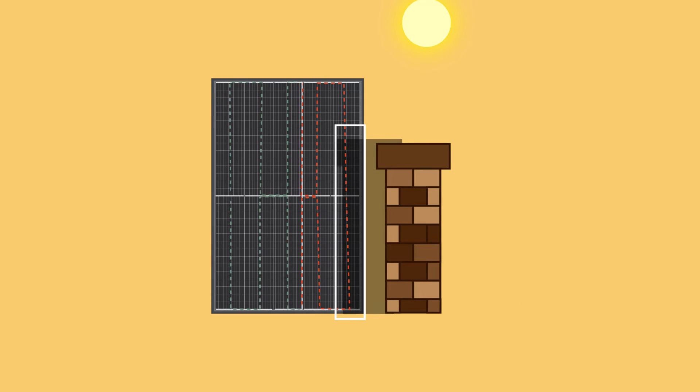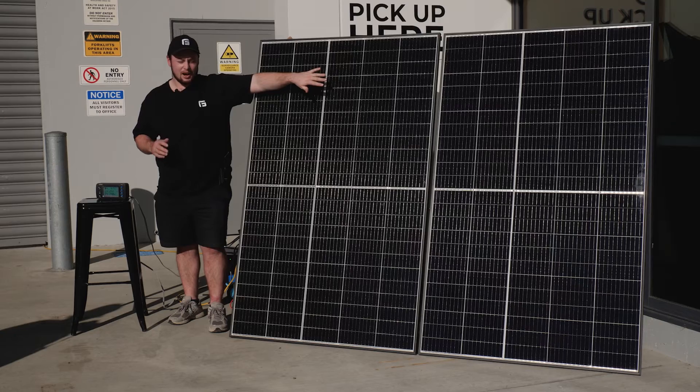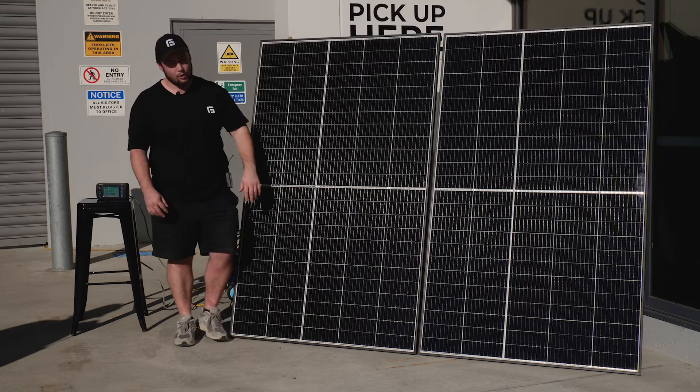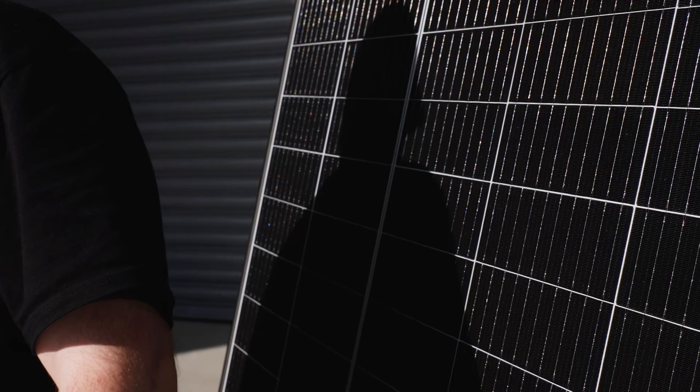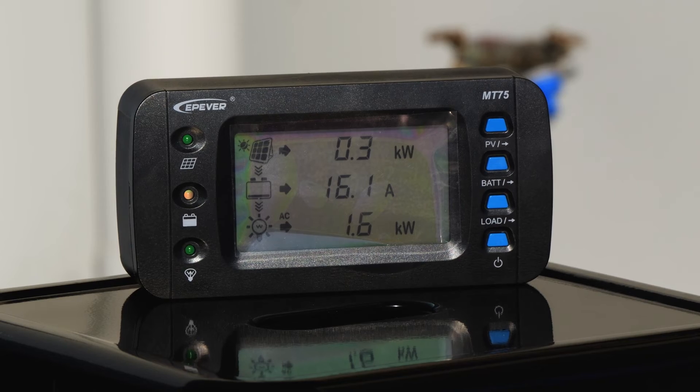If a shadow covers multiple cells from multiple sectors, you're going to lose output from all of those sectors. Now, if we step in front of these panels and shade it a little bit more, it doesn't matter that they're half-cell — it's going to get even worse, and you're going to drop to maybe 100 watts if we're lucky.